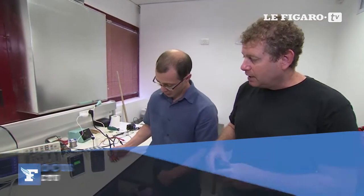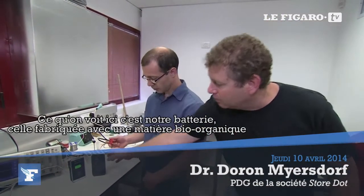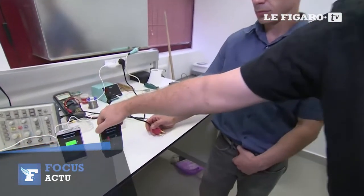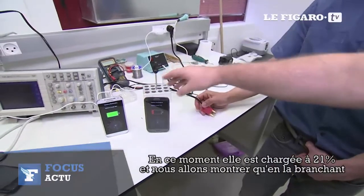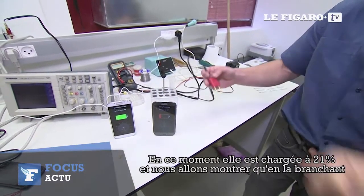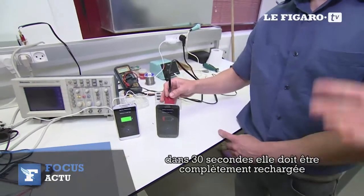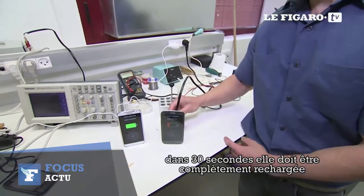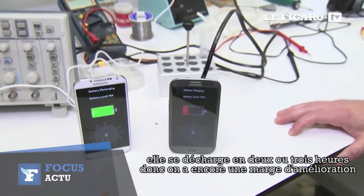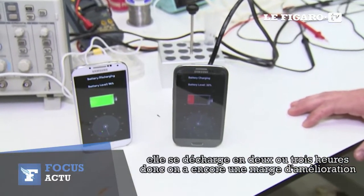What we will see now is a battery — our own battery that we created with this bio-organic material. Right now it's depleted at 21%, and we will show you that once we connect it to the charger, in 30 seconds it's supposed to be fully charged, and it will last for about two to three hours.